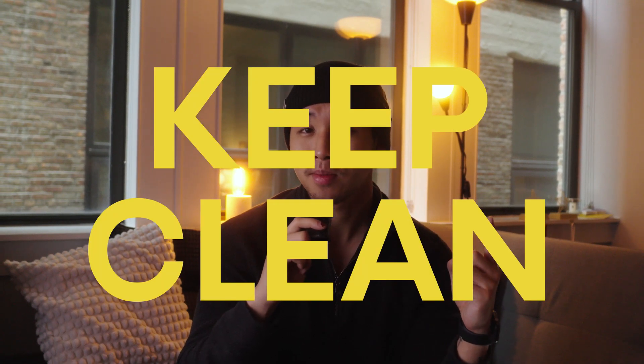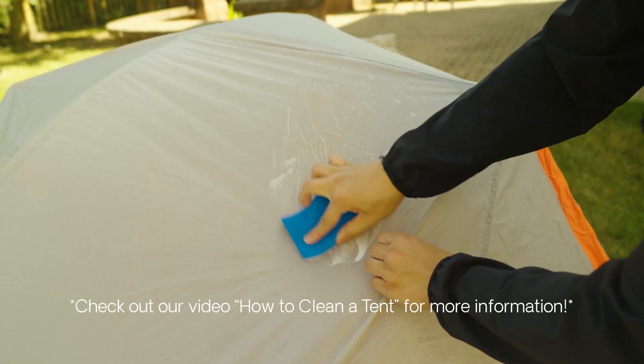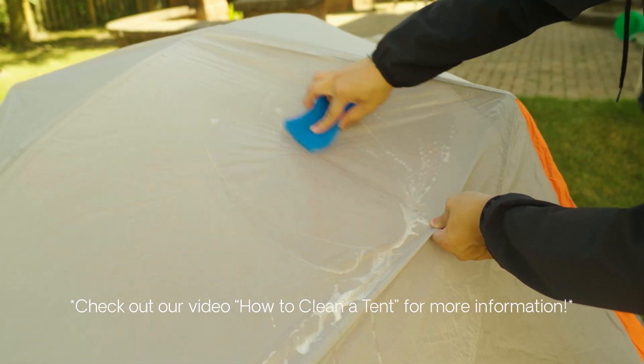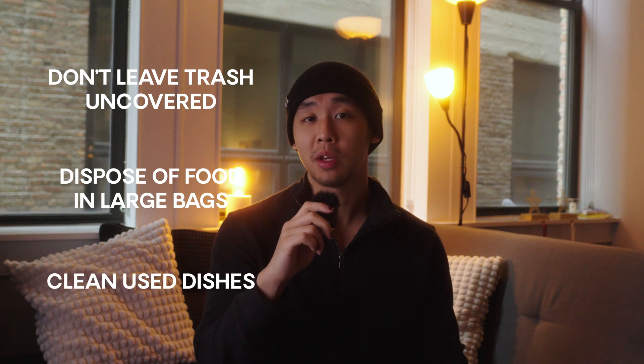For this next solution, it doesn't necessarily have anything to do with what you wear or put on your body, but more so on your campsite situation — I'm talking about keeping your campsite clean. Remember when mom and dad told you to clean your room? Well, those same instructions still apply even when out camping. If your campsite or tent isn't clean, you're inviting a swarm of different insects into your personal space. So to prevent that from happening, keep old foods and highly-sensitive ingredients away from where you're sleeping. Don't leave trash uncovered or let it accumulate, dispose of food in large plastic bags, and clean off any dishes you ate with right away.